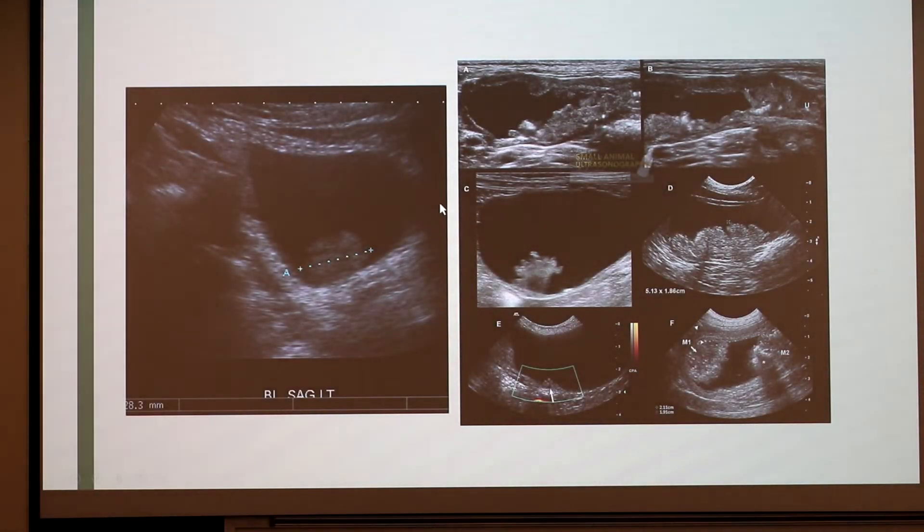These are ultrasounds of TCC. This one shows a mass in the bladder measuring about 28.3 millimeters long. These are some other images as well — you can see the tumors growing. I believe those are also located in the bladder.